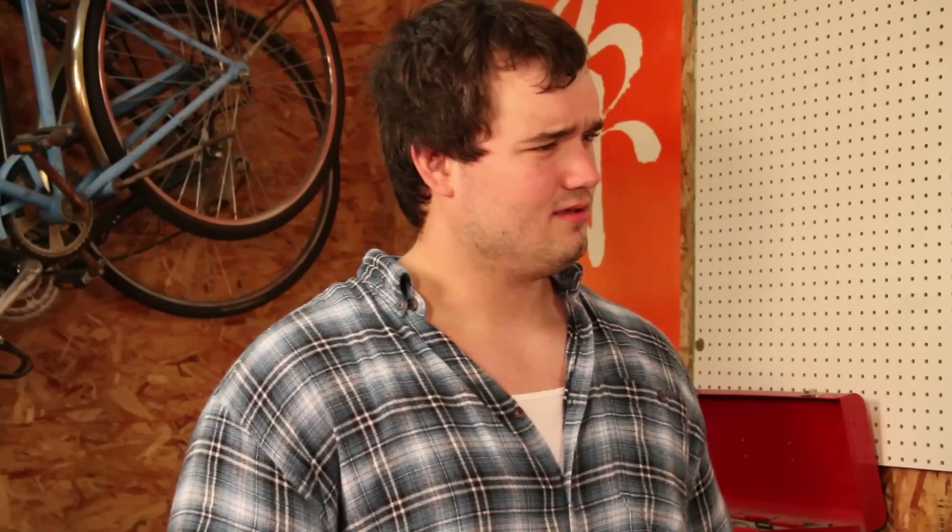Last week your homework was Bell's Kalamazoo Stout. Andy, what's a stout? A stout is a dark beer that showcases the heavy malt base. That sounds great. Can we try one out?